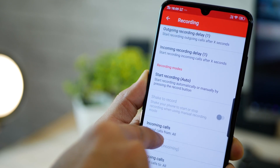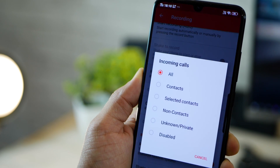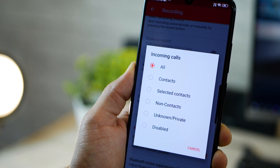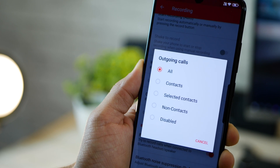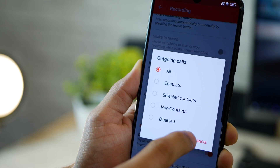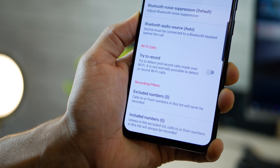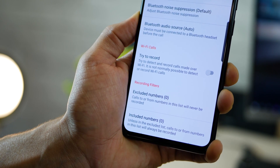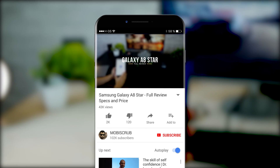You can also specify which calls to record — so incoming calls from certain people only, or outgoing calls from only selected contacts. You can have non-contacts, contacts, or only selected contacts recorded. You can also exclude or include certain numbers in your included or excluded list. So it's really, really customizable.